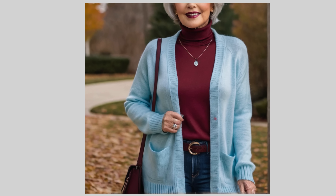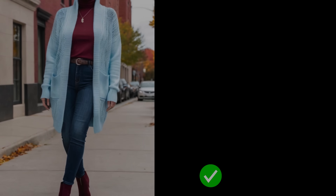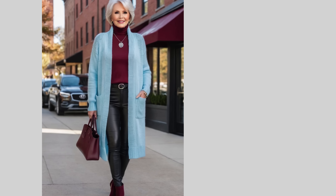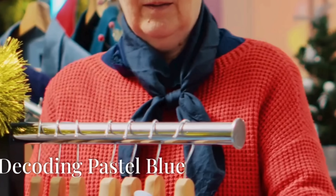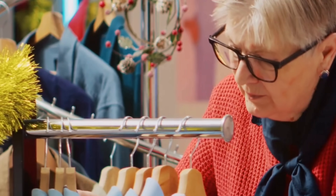For your bottoms, dark blue or navy jeans are excellent choices. These versatile colors provide grounding, elongating your silhouette while allowing the richness of burgundy and the softness of pastel blue to stand out. The key is in the layering and pairing. By accentuating pastel blue with warm tones like burgundy and grounding it with dark jeans, you can create a well-balanced look that enhances your natural beauty. With thoughtful choices, you can transform colors that might not flatter into stylish, elegant outfits that make you feel fabulous.